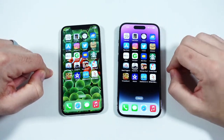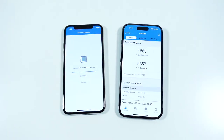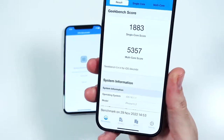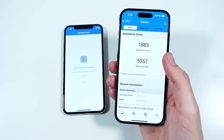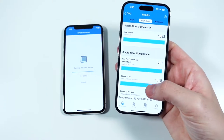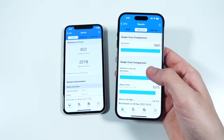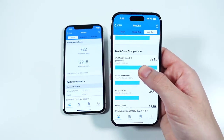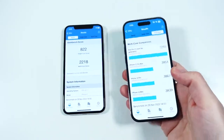Here are the final Geekbench scores for the iPhone 14 Pro: 1883 on the single-core and 5357 on the multi-core. The 14 Pro finished this test probably a minute faster than the iPhone X. The iPhone 14 Pro really feels like a little laptop — it does the same performance as my MacBook, like my iPad, all in your pocket. It's pretty amazing.